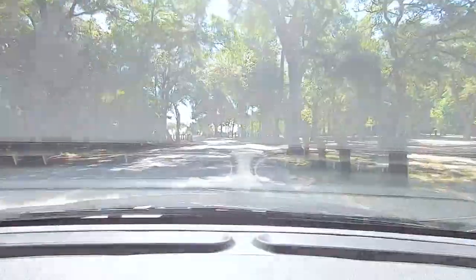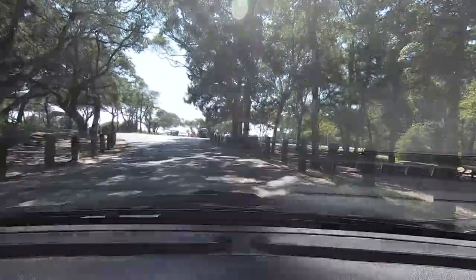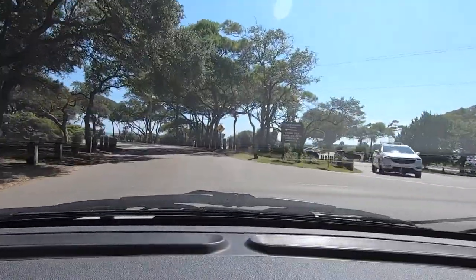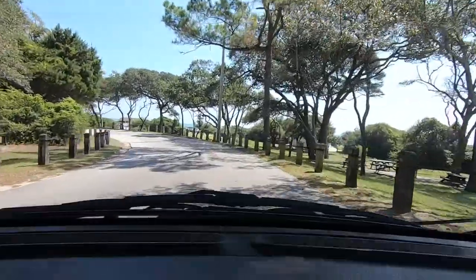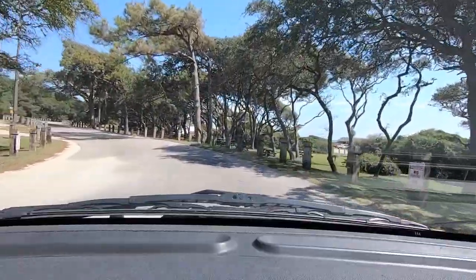Coming up on the right is the area to park for beach access. A lot of people come just to go to the beach here — it's just such a nice beach. It's really the same beach as all the fancier ones: Ocean Lakes, Lakewood, and Pirate Land. It's all the same beach, just different attractions. What's your focus?